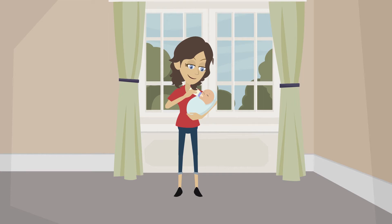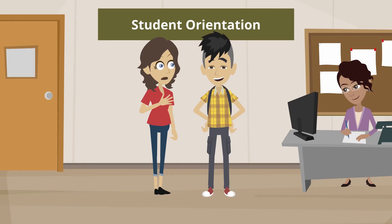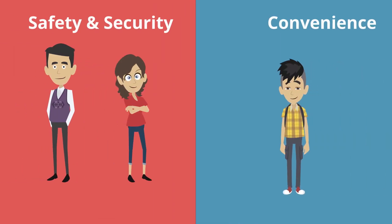Having a safe campus is important, especially for parents sending their child off to school for the first time. Parents want to know their child will be protected while away, and students want to live in a safe environment but still have the freedom to come and go with ease.